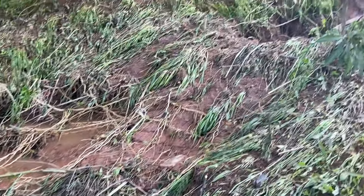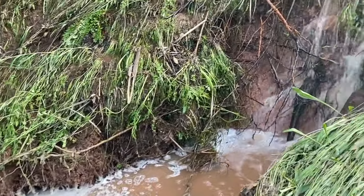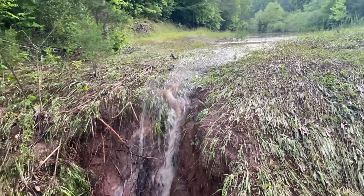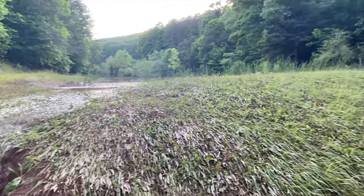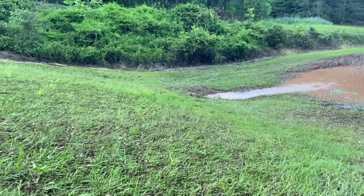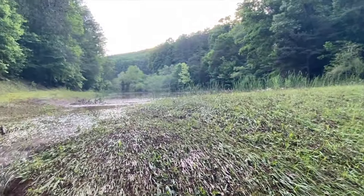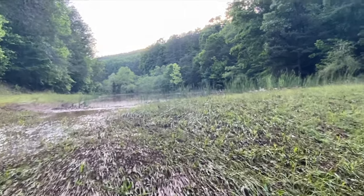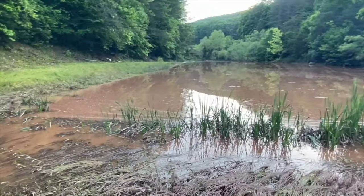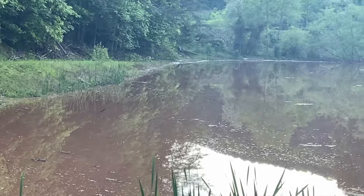Going up here, it created this massive sinkhole. That is not part of the original spillway, guys. Panning to the right all the way down there — we're looking at the spillway, a 60-foot difference. And if you look right here, you can still see it's still overflowing this pond. This drain cover is plugged — I don't even know where it is now.